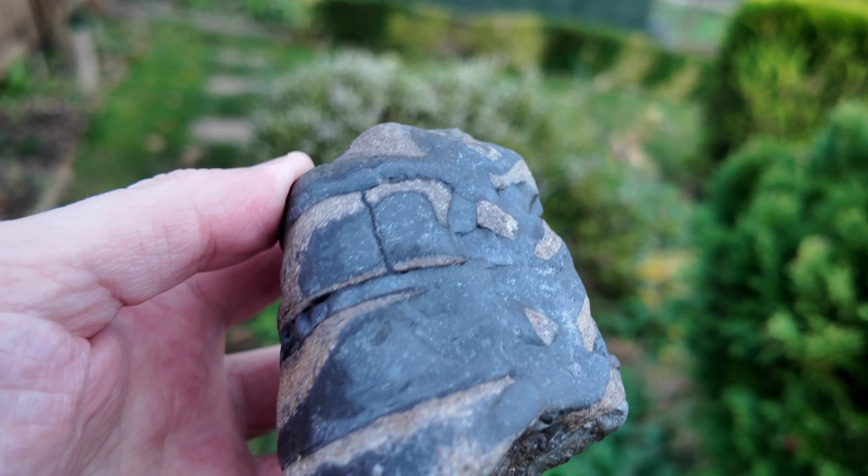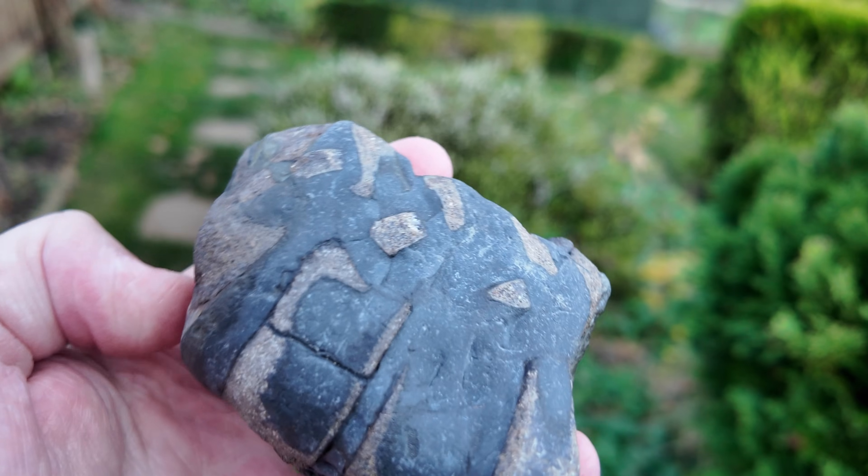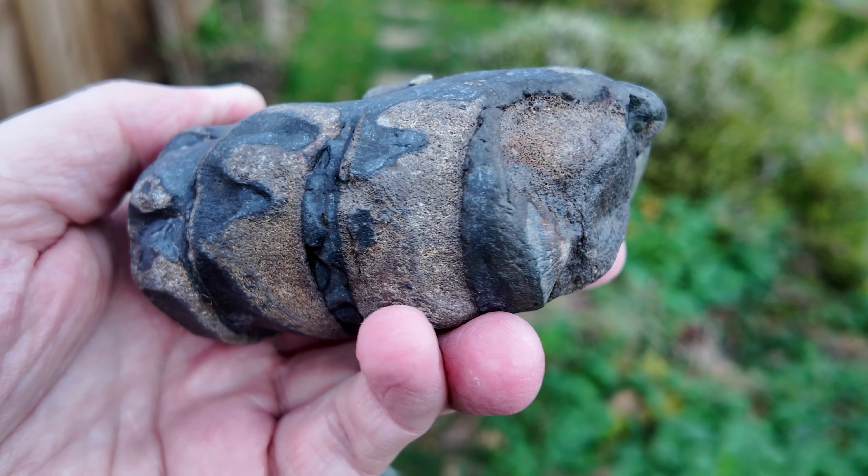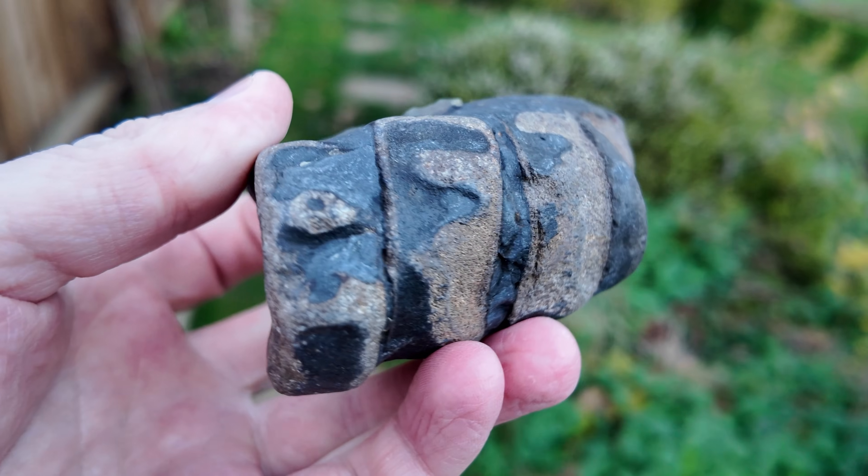Overall a very nice find - I think it's his find of the year. Hopefully you've all enjoyed this fossil hunting video and I'll see you all on the next one.